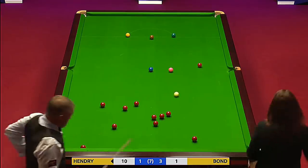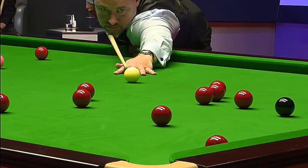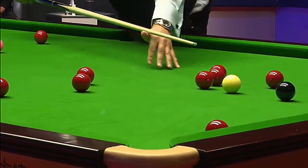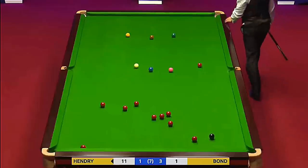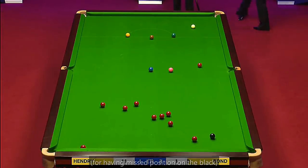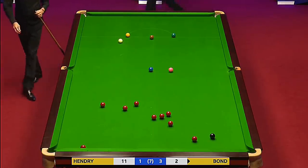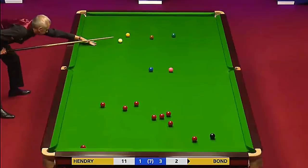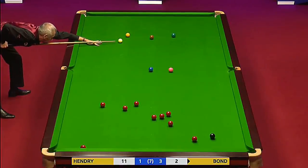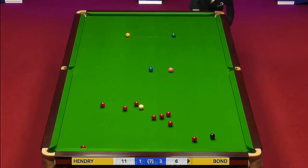Good pot. I want it to go past the black — so disgusted with himself. What a chance he had there. Look at the reds how they're situated, the black was in the clear. Oh, what about that for a shot from Nigel Bond — that was his best shot of the evening. That easy pink he missed quite some time ago, now well and truly forgotten.